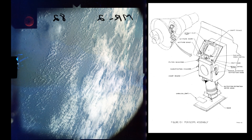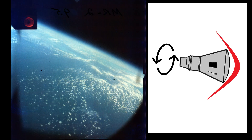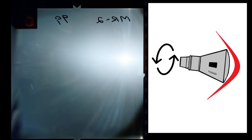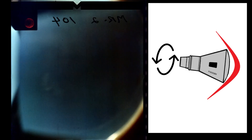T plus six minutes 20 seconds, retro attitude maneuver: ASCS orients capsule to 34 degrees nose-down pitch, 0 degrees roll, 0 degrees yaw. T plus eight minutes 24 seconds, 0.05 G maneuver — ASCS detects beginning of reentry and rolls the capsule at 10 degrees per second to stabilize the capsule during reentry.